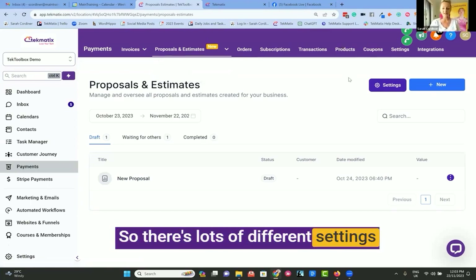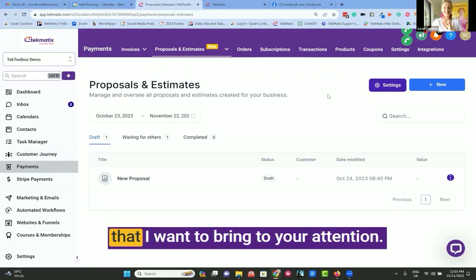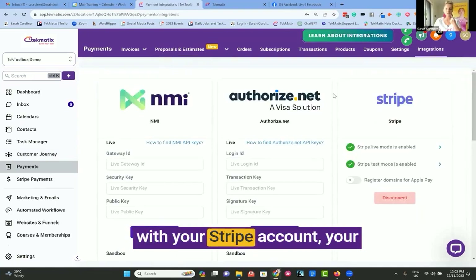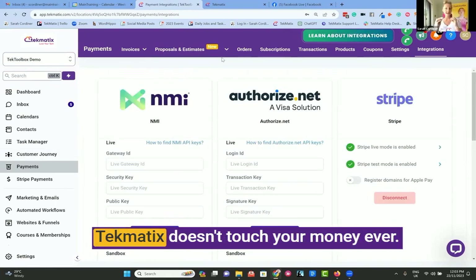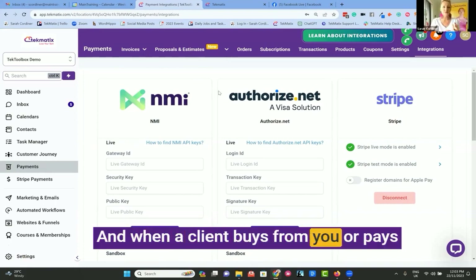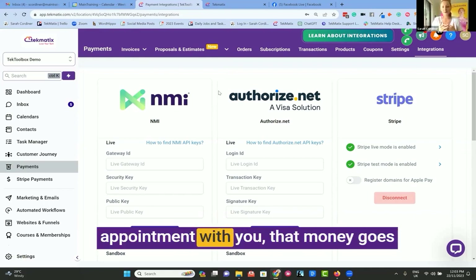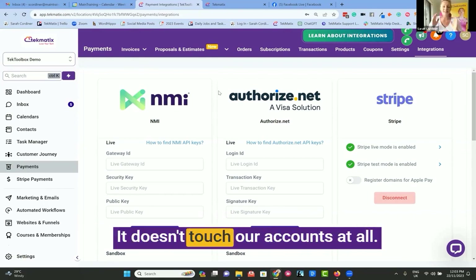There are lots of different settings inside this payments area. Just a couple of the features I want to bring to your attention: we do have integrations directly with your Stripe account, your PayPal account, AuthorizeNet, and NMI. Techmatics doesn't touch your money ever. You connect your own direct payment gateways, and when a client buys from you or pays one of your invoices, or purchases a course from you or pays for a calendar appointment with you, that money goes straight into your Stripe or PayPal account. It doesn't touch our accounts at all.